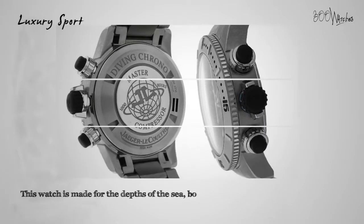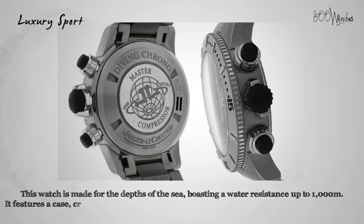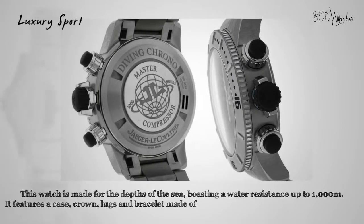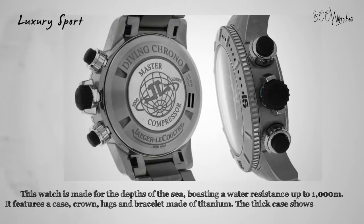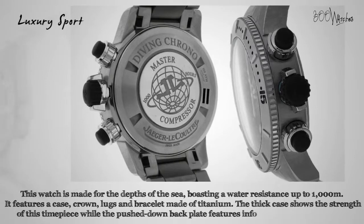This watch is made for the depths of the sea, boasting a water resistance up to 1,000 meters. It features a case, crown, lugs, and bracelet made of titanium. The thick case shows the strength of this timepiece, while the push-down backplate features information about the watch, including the model and water resistance notes.